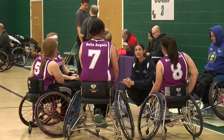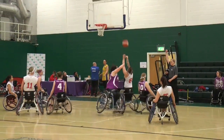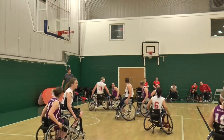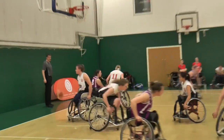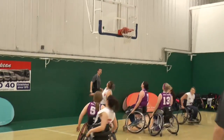CWBA were back in action next against the Angels, both looking to add to their brilliant wins earlier in the day. Jude Hamer was again in sensational form, scoring on her way to a whopping 37 points. The Angels once again had Laurie Williams to thank for her scoring prowess, but Jude Hamer again notched to bring it home for CWBA 59-44.